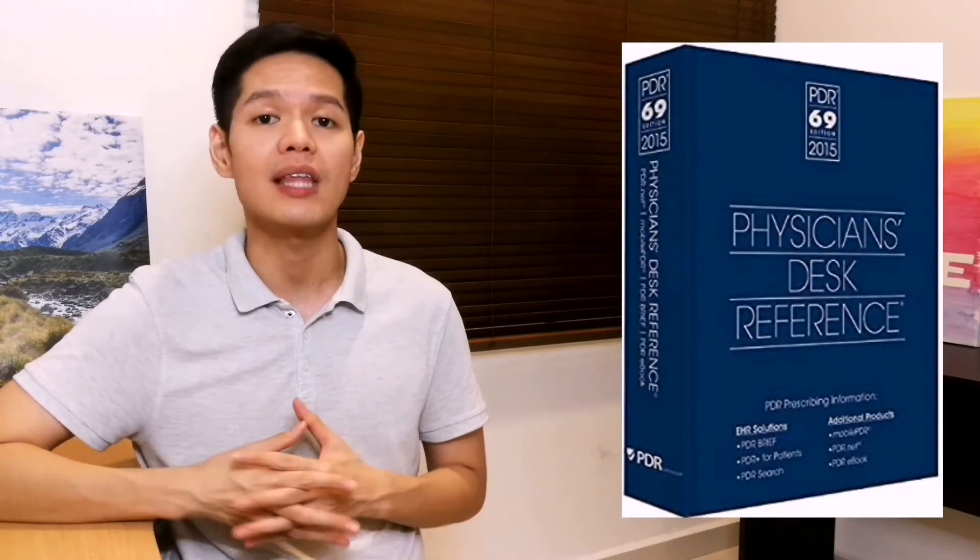The ultimate duo are also listed in the Physician's Best Reference. I'll be sharing some amazing testimonials at the end of this video, so stay tuned to find out.